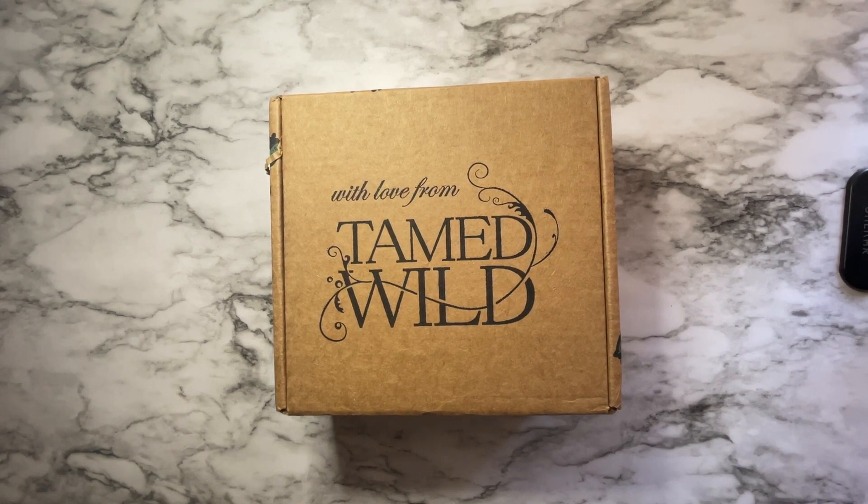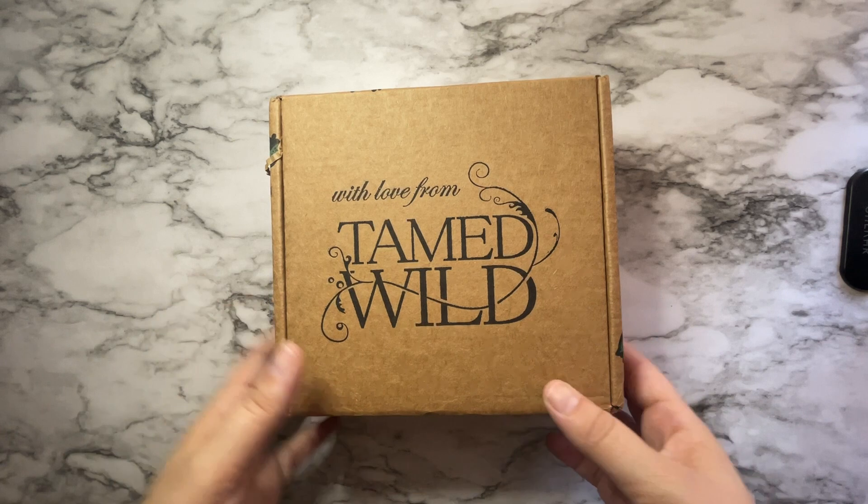Hey guys, welcome back to Huntress Healing Intuitive Coaching. Today's unboxing is the October 2022 Tamed Wild subscription box. I did get my box about a week ago, just had a lot going on so I haven't had a chance to dive in. So let's take a look and see what we've got.